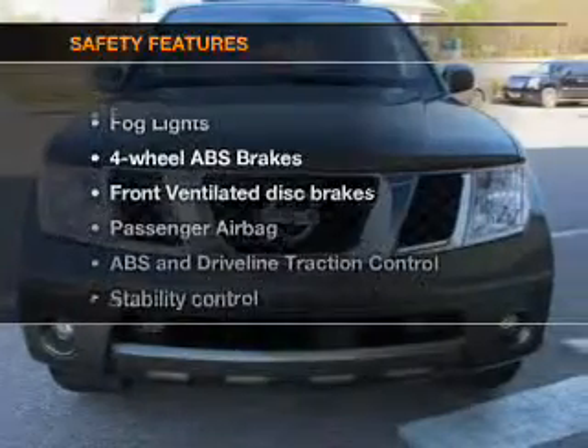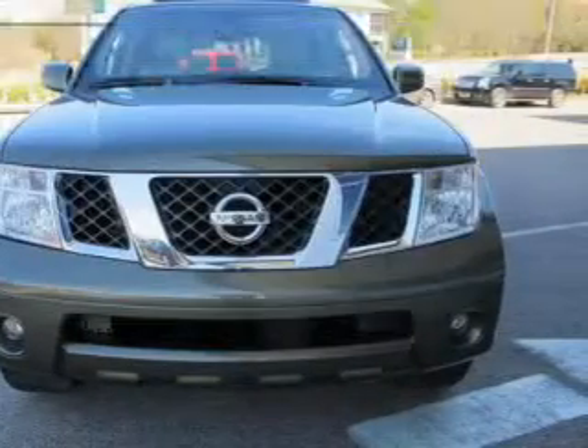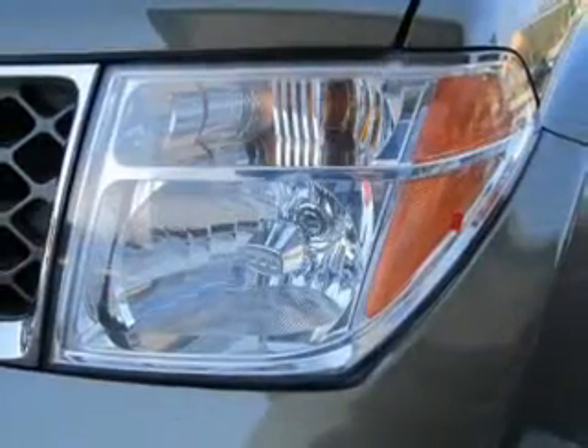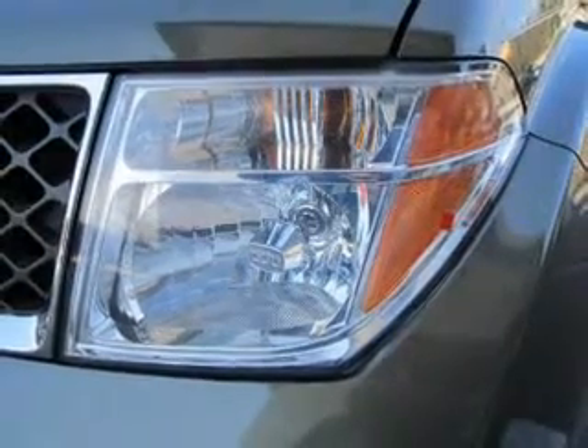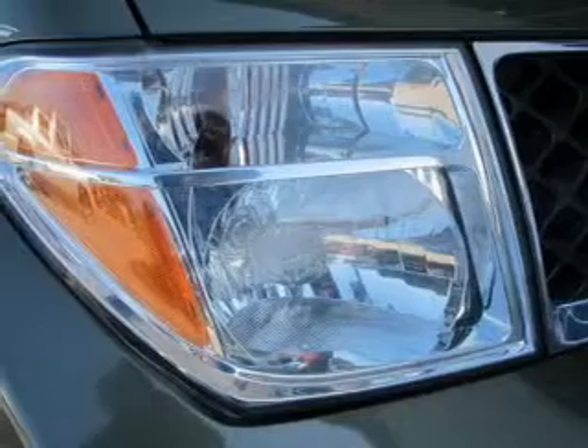Power mirrors. If safety is a high priority, rest assured knowing these top safety components are included: front ventilated disc brakes, passenger airbag, traction control, stability control, low tire pressure warning, and independent suspension.